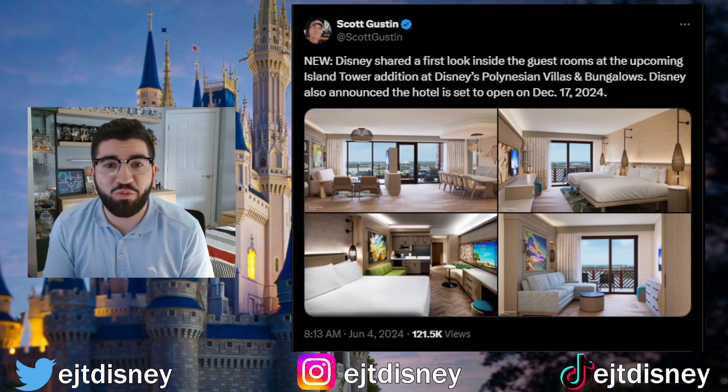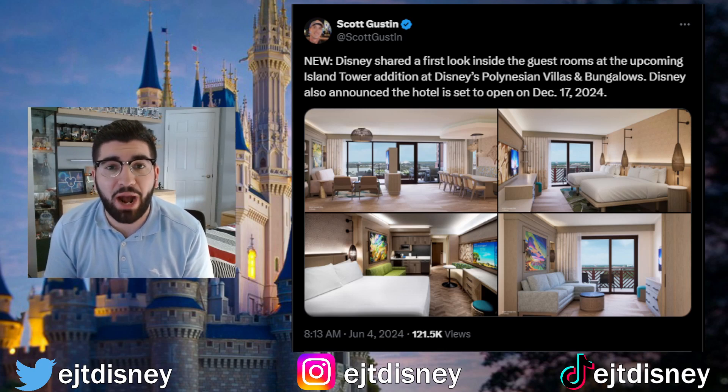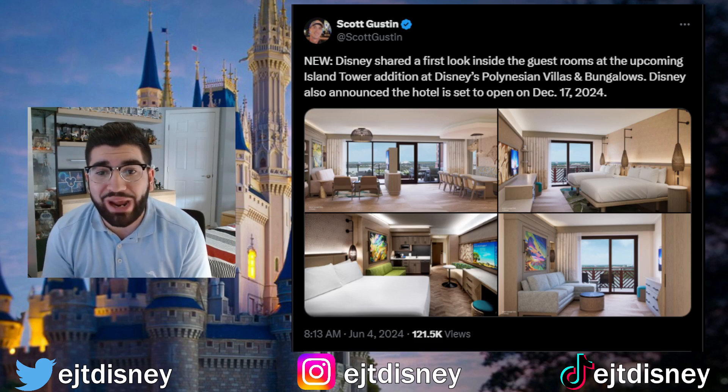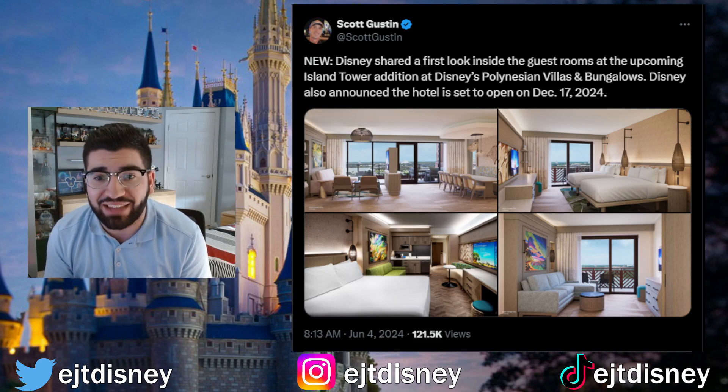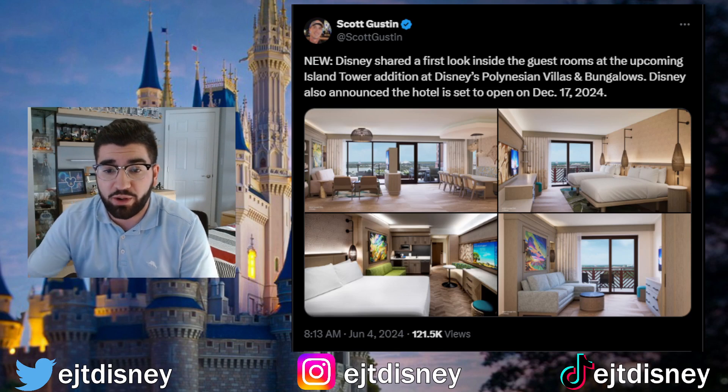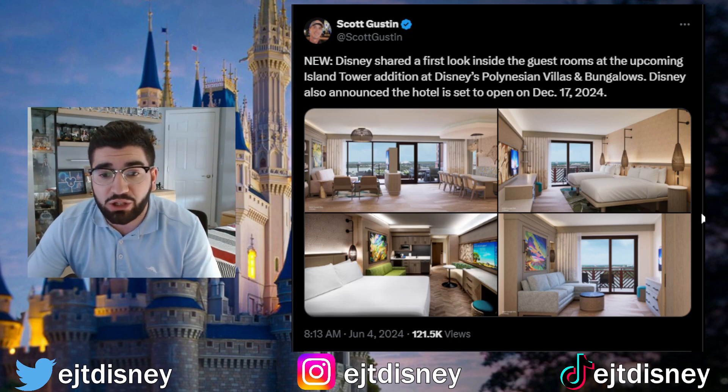What's going on guys, JT here and welcome back to the channel. Today we have an update on the Disney Island Tower at the Polynesian Resort, coming on Twitter from Scott Gustin, who tweeted that Disney shared a first look inside the guest rooms at the upcoming Island Tower addition at Disney's Polynesian Villas and Bungalows. Disney also announced the hotel is set to open on December 17th of 2024.